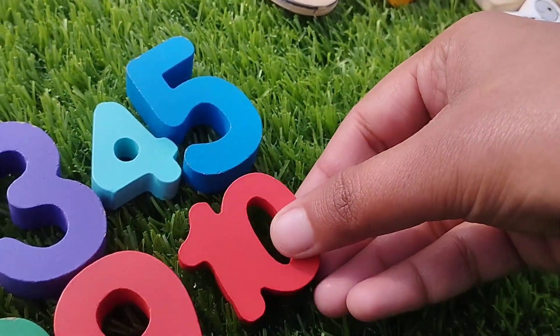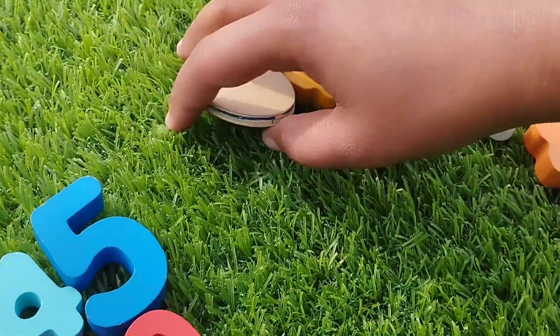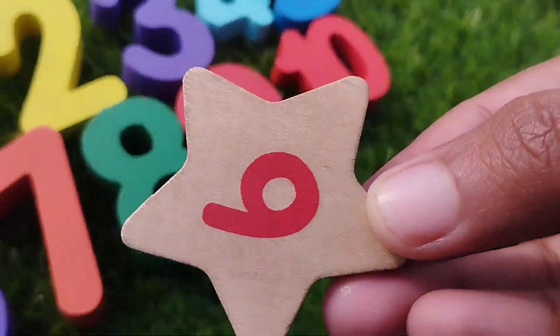One. Zero. Ten. Let's learn some shapes names.